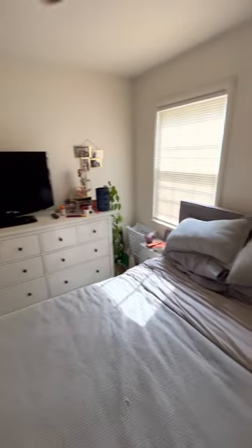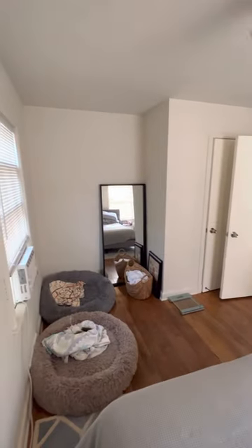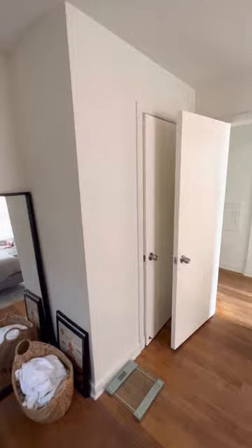This is the master bedroom, with its closet behind the door here.